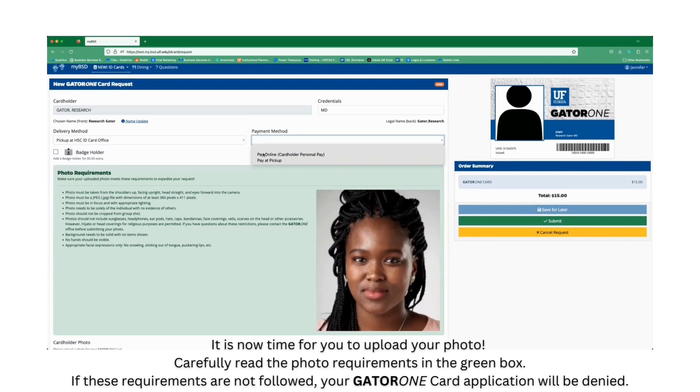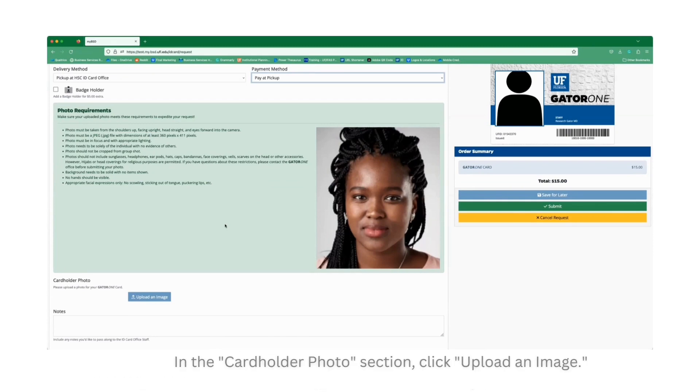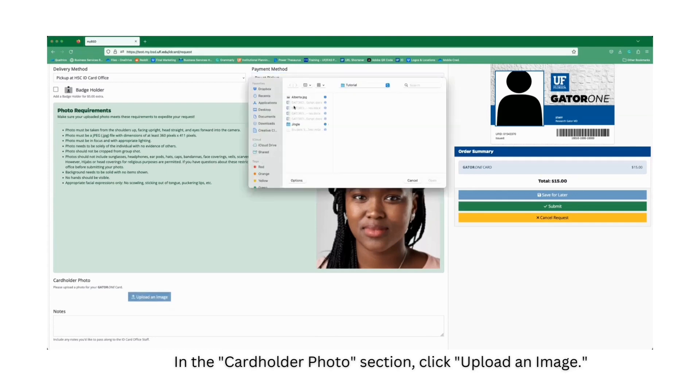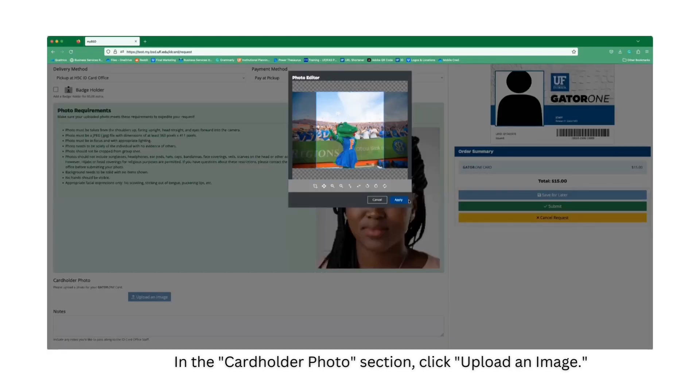It is now time for you to upload your photo. Carefully read the photo requirements in the green box. If these requirements are not followed, your GATA-1 card application will be denied. In the cardholder photo section, click Upload an Image. Crop your photo appropriately.